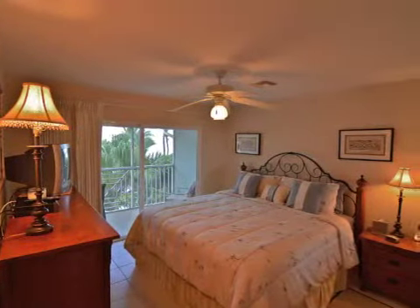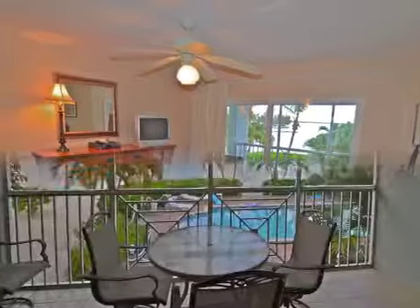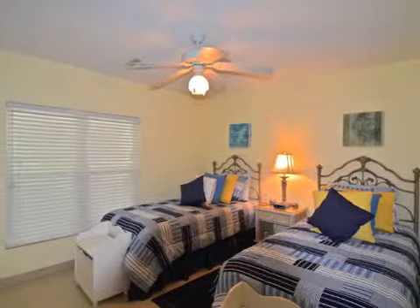The large master bedroom suite enjoys beautiful ocean views and has slider doors that lead directly out to the screened-in lanai. There is also comfortable space for your guests.